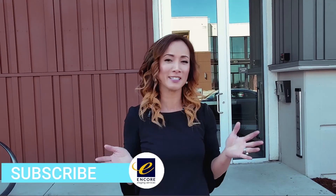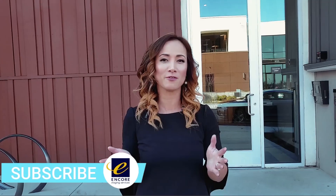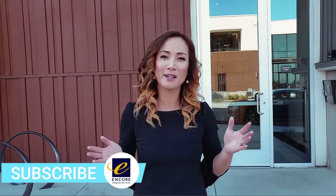Hi everyone, this is Vanessa Nielsen with Encore Staging Services. Not too long ago we were telling you about the possibilities coming up at the Metro Crossings community in Fremont from Toll Brothers. So here we are — I'm so excited to show you what we've done to the unit inside. Come on in!